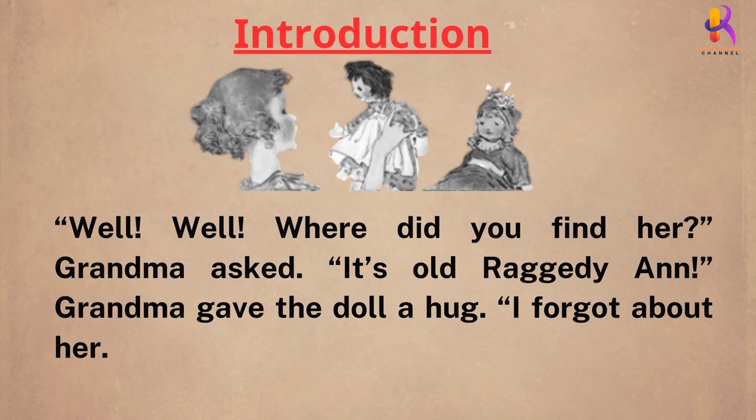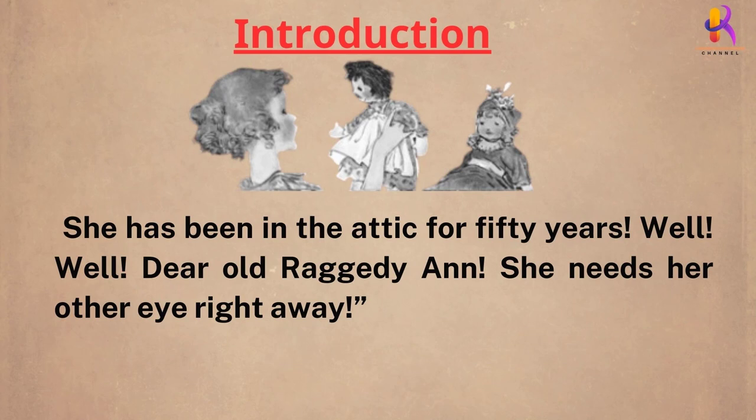"It's old Raggedy Ann." Grandma gave the doll a hug. "I forgot about her. She has been in the attic for 50 years. Well, well, dear old Raggedy Ann. She needs her other eye right away."